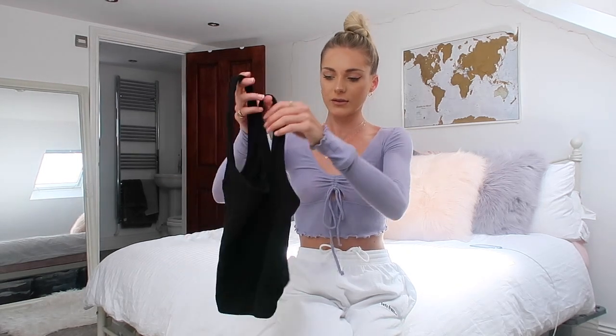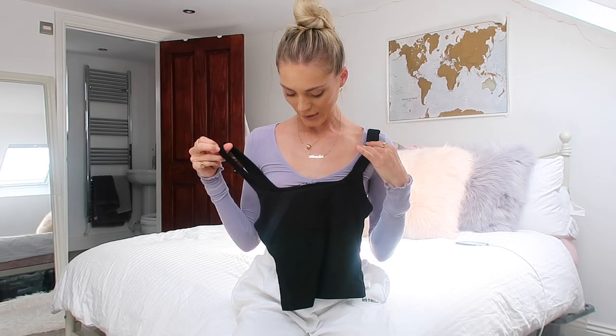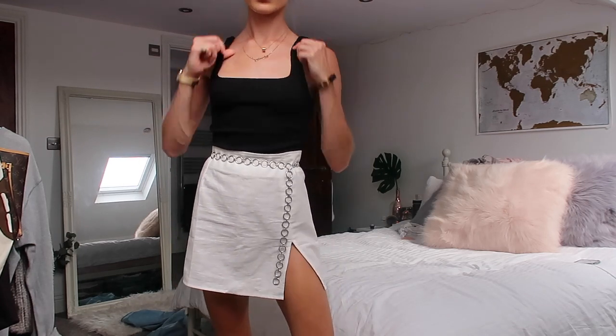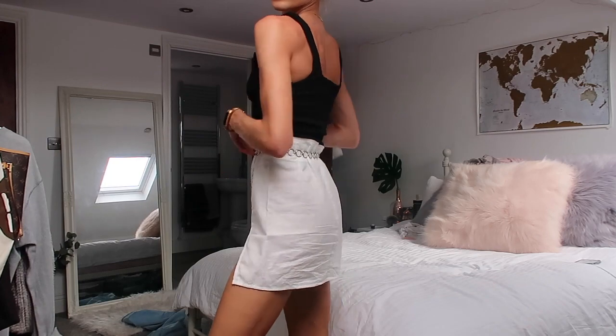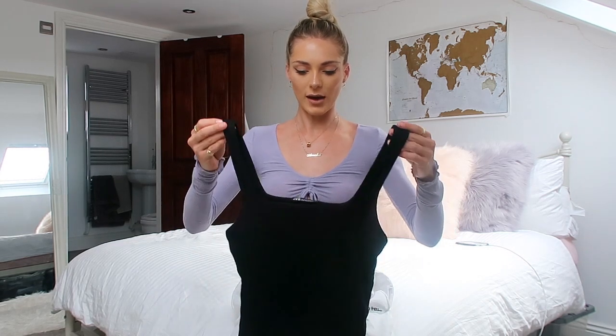I also got this really nice square neck black top. It's kind of like a ribbed material and it's double lined as well, so you can get away with not wearing a bra underneath. I just think a square neck is so flattering. I'm really self-conscious about my shoulders — I feel like I've got man shoulders — so halter necks I just can't wear, but a square neck I think I can get away with. I wore this the other night with a white linen mini skirt and some trainers, but again you can dress this up or down. I got this in a size small and it's really stretchy — a great basic that everyone needs in their wardrobe.